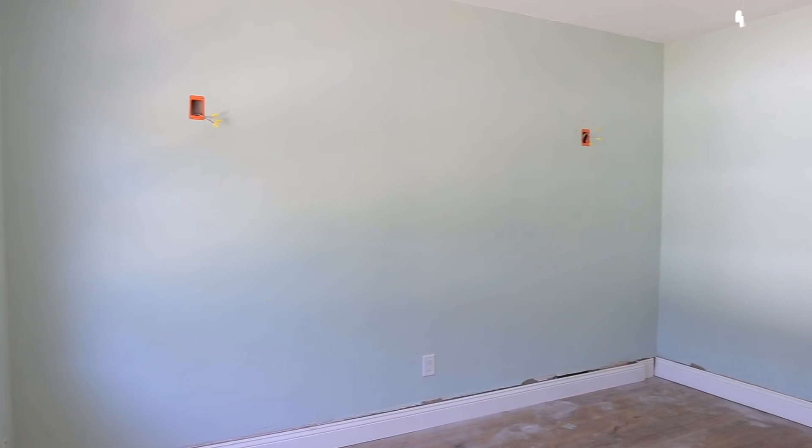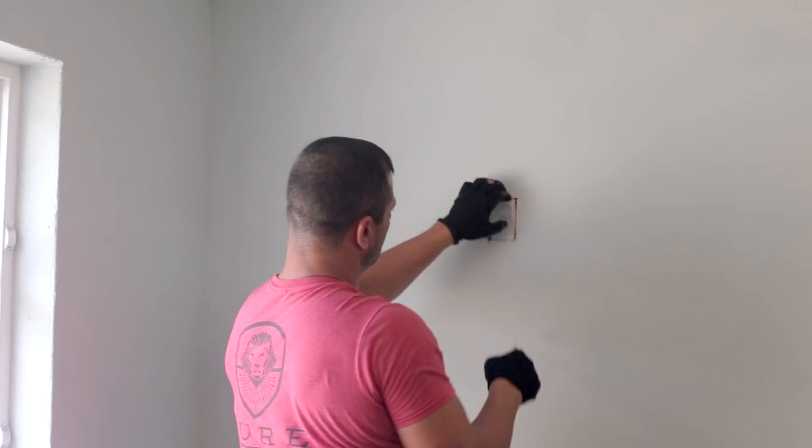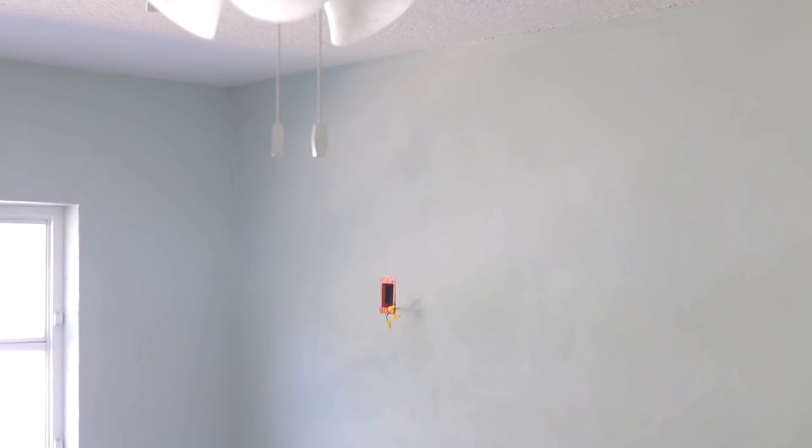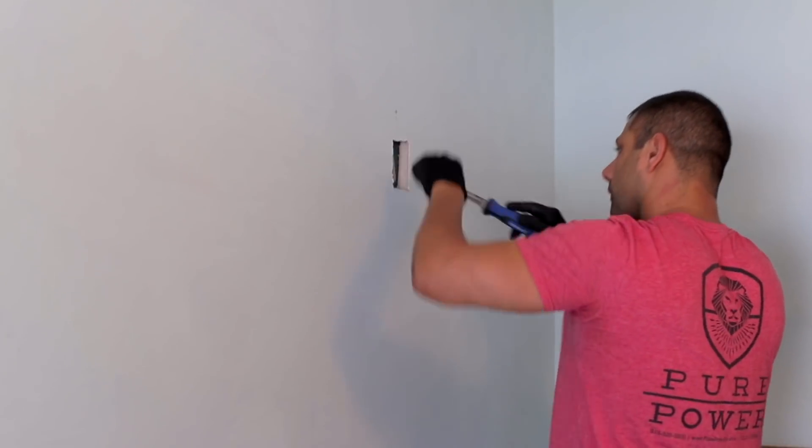Before installing our wallpaper we decided to add two wall sconces. Our electrician mounted a receptacle centered over each bed and ran them to their own switch. It's always best to have these things done beforehand if you can help it, to avoid having to make repairs or retouch your finish work.